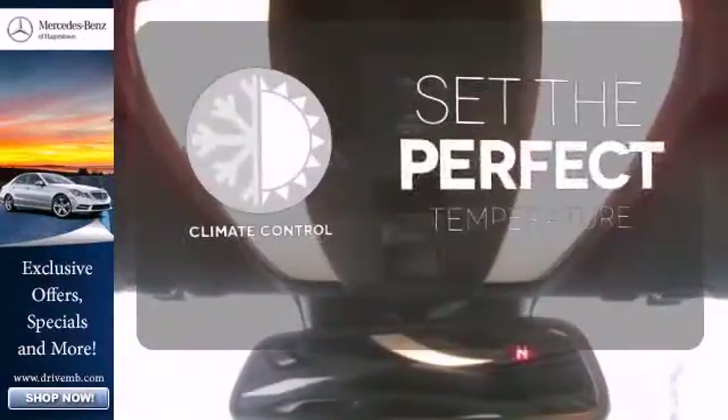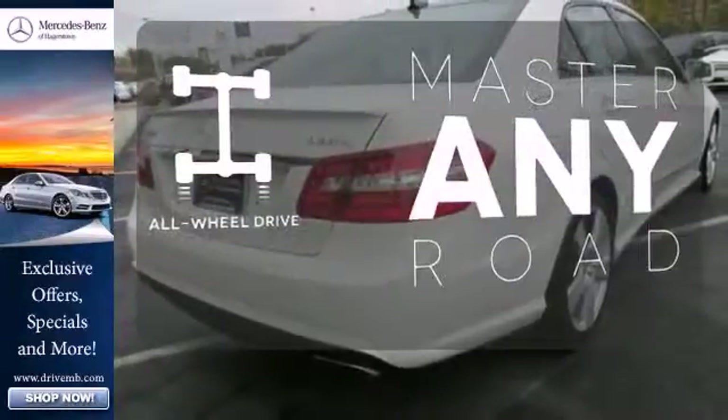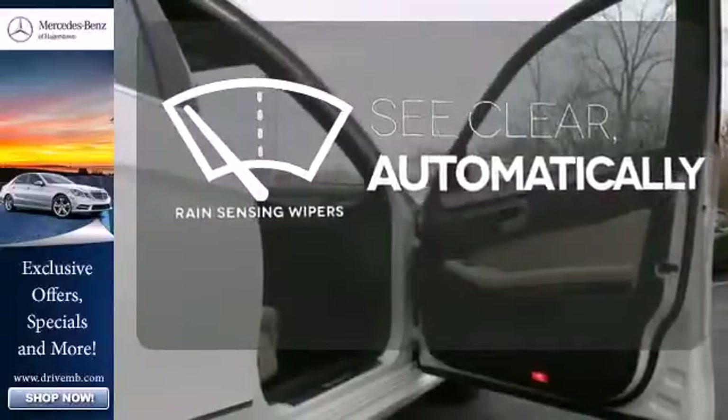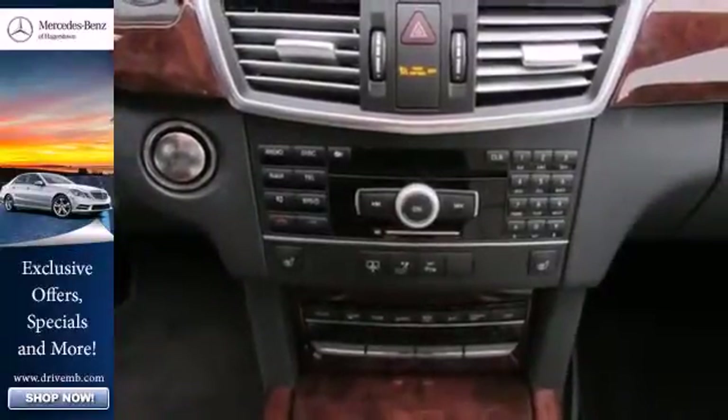The climate control lets you set the temperature exactly where you want it. Control the road with all-wheel drive. The rain-sensing wipers remove rain, snow, or debris automatically, with a brilliant balance between ride quality and handling ability.